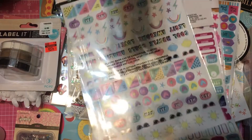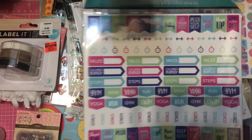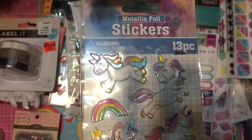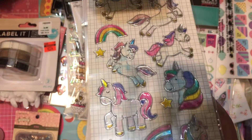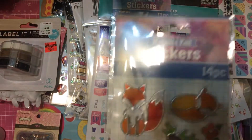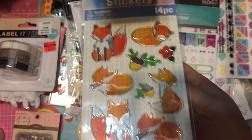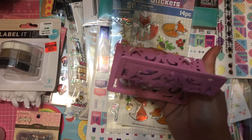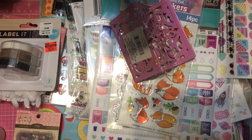They're a dollar and you get two huge sheets, and once you use them in your planner they're gone. I also found these little stained glass stickers — the little unicorns and little foxes — so cute. And then I picked up this little card holder, but I'm actually using it for my phone on my desk. That's it for my Hobby Lobby haul — I'll see you in the next video, bye!